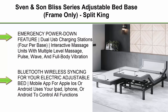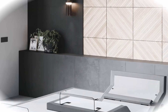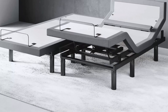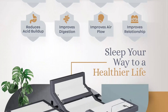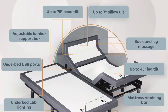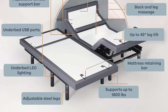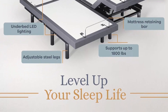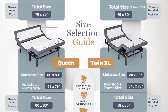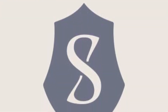Top 7: Sven & Son Bliss Series Adjustable Bed Base, Frame Only, Split King. Split King Adjustable Bed Frame by Sven & Son — Number 1 Rated Premium Electric Bed Base. Lumbar Support, Pillow Tilt Head 0-75 Degrees, Foot Articulation 0-45 Degrees, Smart Bed Frame, 4 Independent Heavy Duty Motors, 1800 Pounds Lift Capacity. Headboard & Furniture Not Included. 2 Wireless Ergonomic Remotes, Zero Gravity, Anti-Snore, TV, 3 Preset Memory Buttons, Flashlight, Individual Lumbar & Head Tilt, Under Bed LED Lighting, Wireless Raised Button & 2 Backlit Remote, Emergency Power Down Feature, Dual USB Charging Stations, 4 Per Base. Interactive Massage Units with Multiple Level Massage — Pulse, Wave, & Full Body Vibration. 3-Inch, 6-Inch, & 9-Inch Adjustable Leg Heights. Bluetooth Wireless Syncing for your Electric Adjustable Bed Mobile App for Apple iOS or Android — uses your iPad, iPhone, or Android to control all functions of the Premium Sven & Son Adjustable Bed Base Frame.